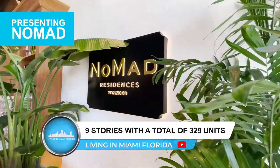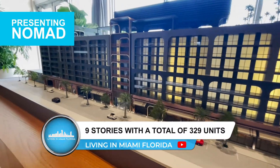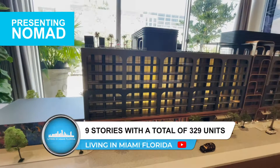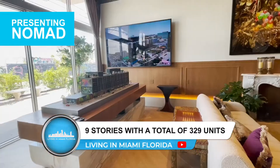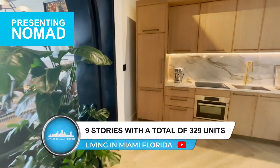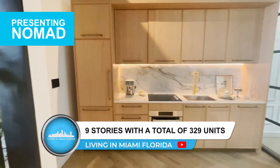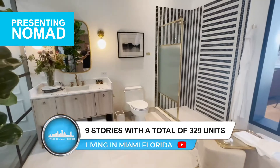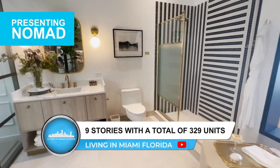This beautiful building has nine stories with a total of 329 units, each with their own private balcony. They come fully furnished with floor-to-ceiling sliding glass doors, nine-plus-foot ceilings, modern kitchens with Bosch appliances, Italian cabinetry and woodwork, spa showers, and in-residence washer and dryers.